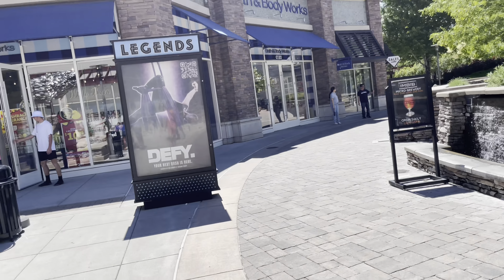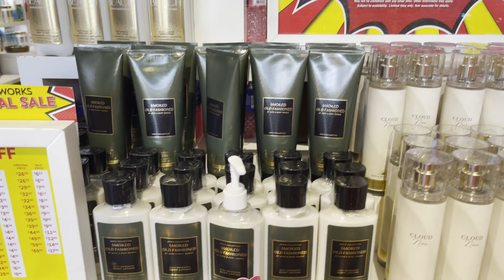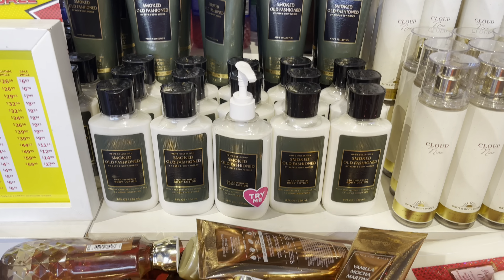Hey everyone, welcome back to my channel. This is going to be my days 16 and 17 store walkthroughs for SAS, and this is another road trip that I took. I didn't make this video as elaborate as my other one because this was more like a me-time stay with a couple visits to the store. This was more for kind of decompressing from city life or just day-to-day.